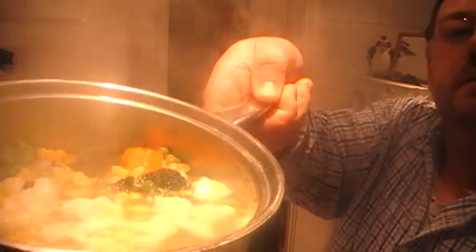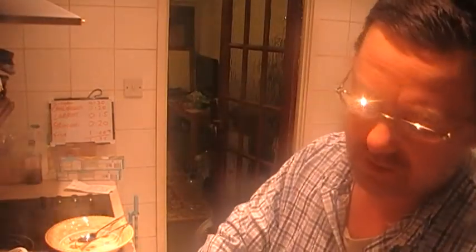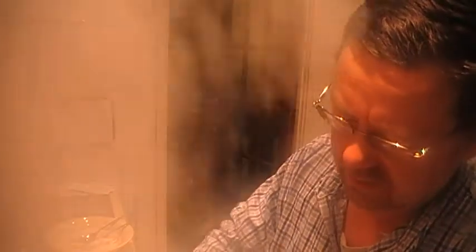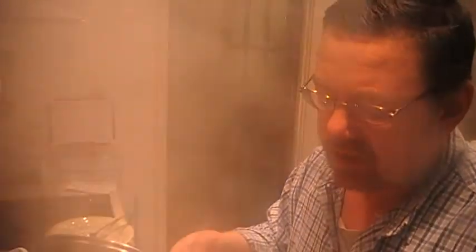There's a big pan of vegetables. I don't know if you can see that through the steam, but we've got broccoli, cauliflower, sweet corn, peas and carrots.